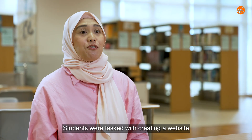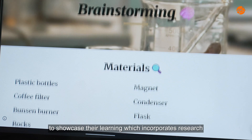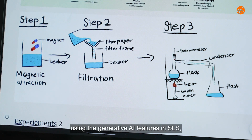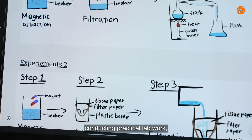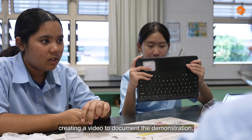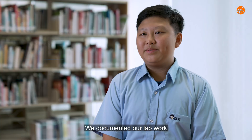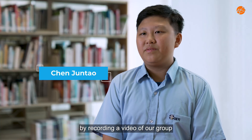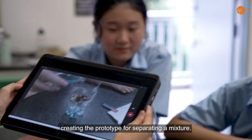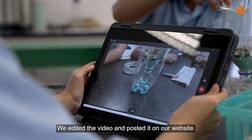Students were tasked with creating a website to showcase their learning, which incorporates research using the generative AI features in SLS, conducting practical lab work, creating a video to document the demonstration, and finally a presentation of their website. We documented our lab work by recording a video of our group creating the prototype for separating a mixture, then edited the video and posted it on our website.